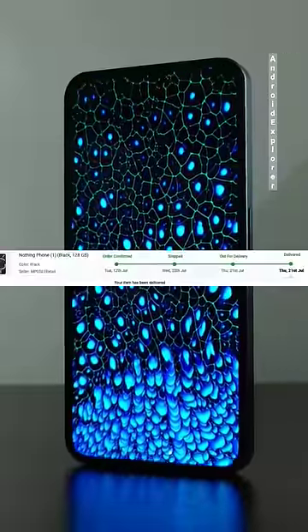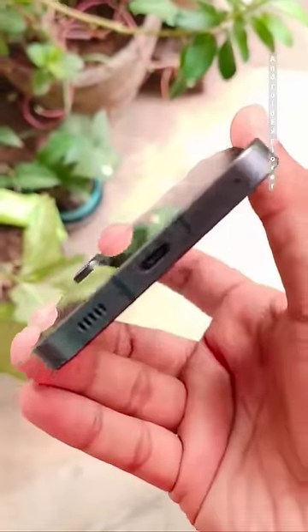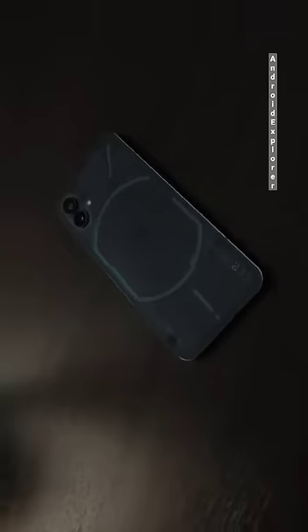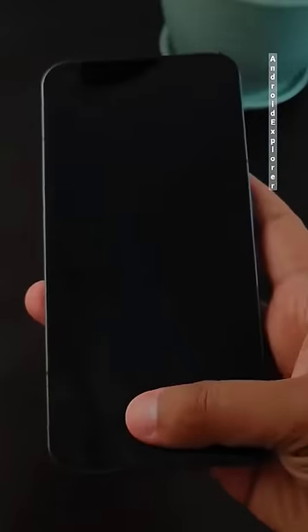After 10 months of daily use of the Nothing Phone One, I can say it's been quite an experience. Starting off with the design and build, personally I like it and the build quality is good too. The phone has aged pretty well in that regard and survived two drops with a basic case and one drop without any case. The fingerprint scanner is fast and reliable with a high success rate, and I faced some irritating power button issues.